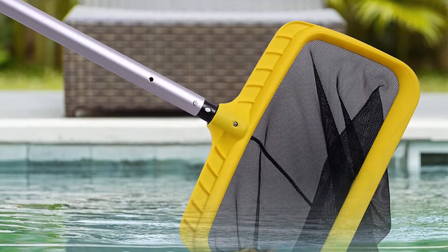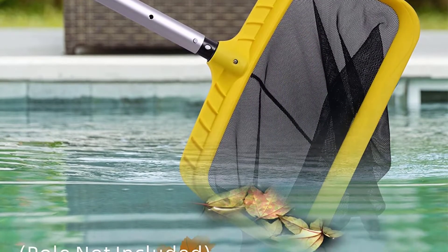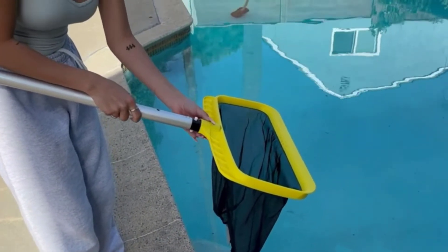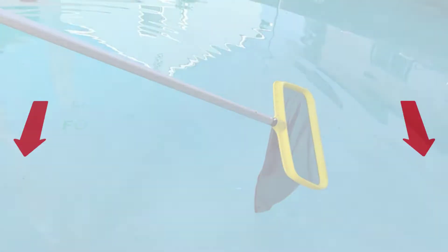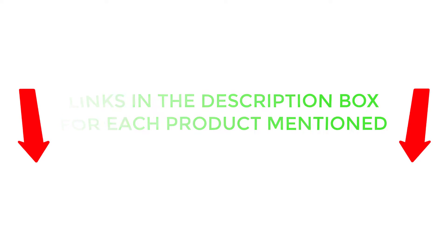There are many products available to choose from for the best pool skimmer net, each with different characteristics, benefits, and prices. To help you make an informed decision, I did dynamic research, read tons of customer reviews, and compiled a list of the best pool skimmer nets from reputable brands. After much research, I found these products very helpful for people like you. If you want to know about the price and other information, be sure to check my description. So without any further delay, let's jump into the video.